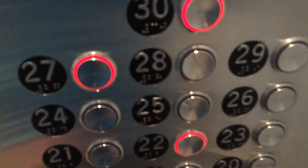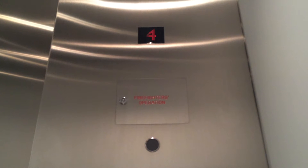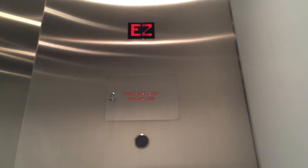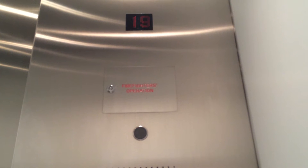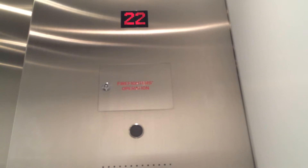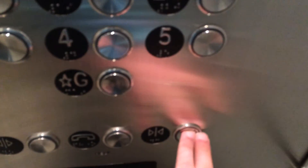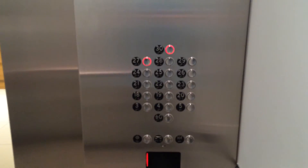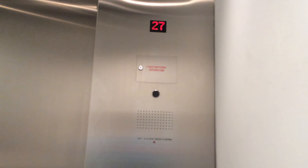Go ahead. To the express zone. 22nd floor. Have a good day, sir. Going up. 27th floor.